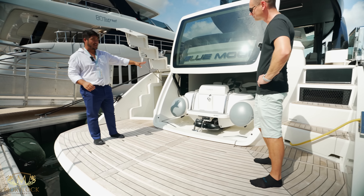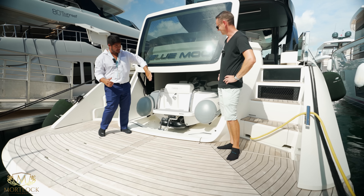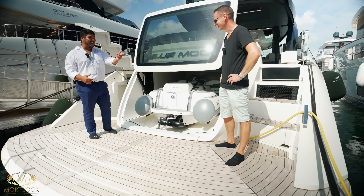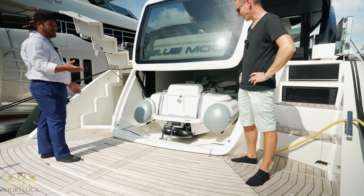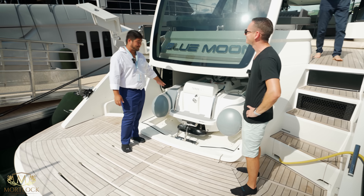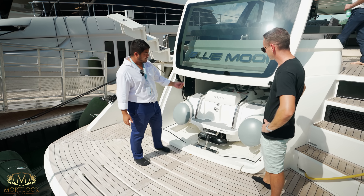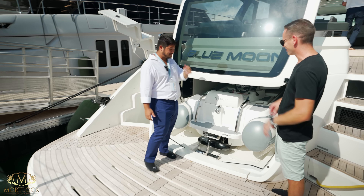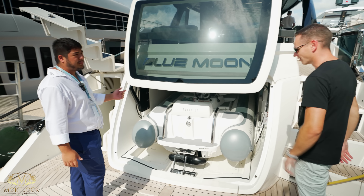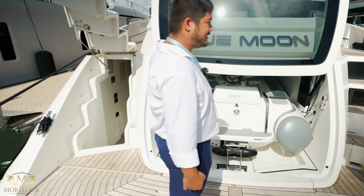Another special feature is our garage. We have vertical doors, which basically no one else has — I don't know why. Usually the doors go up like this, and you always bang your head. We also decided to have this crystal panel, so you can show your toys. If you have a jet ski or whatever, you can show them. In the night, we have a little light and it looks very beautiful — it glows at night. You can have a colored light; this boat has a white one, but you can have a colored one of course. Our underwater lights are usually colored too.